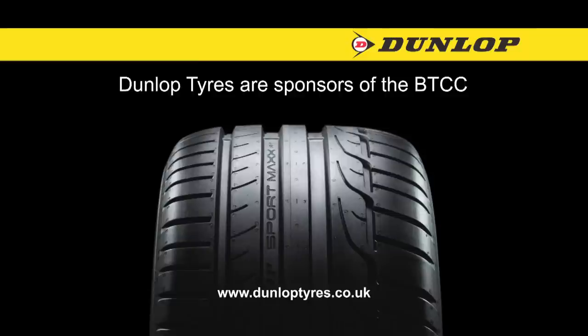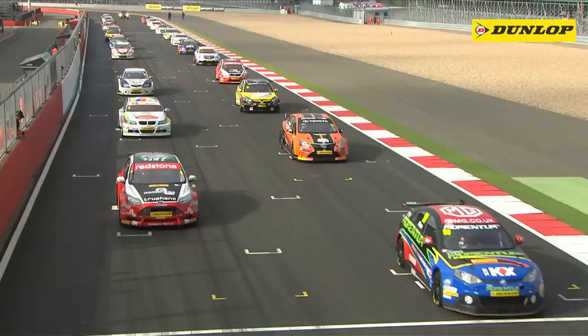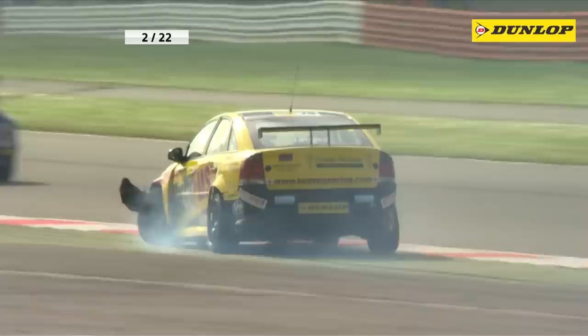Dunlop Tyres are proud sponsors of the BTCC. We're racing here at Silverstone! It was a good start by Matt Jackson as they charge down to Cox Corner for the first time. There's Chris James battling with the Honda Civic and he spins on the inside of Cox Corner and he's broken the front left wheel.